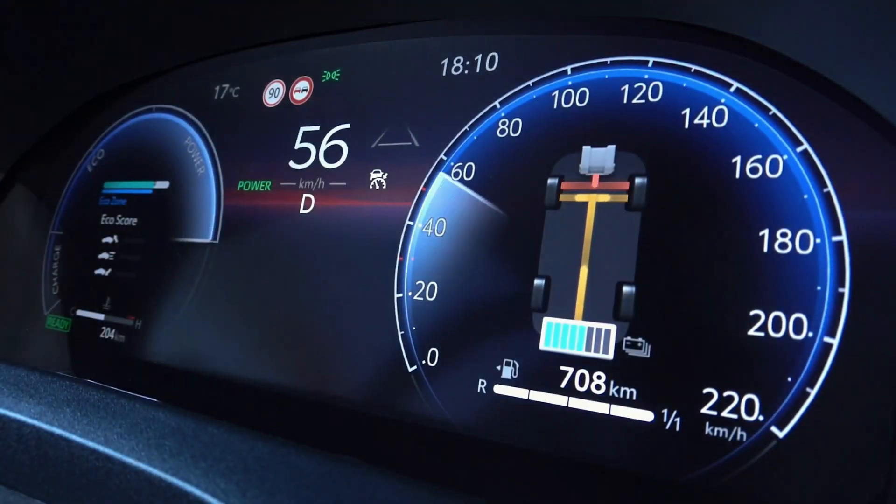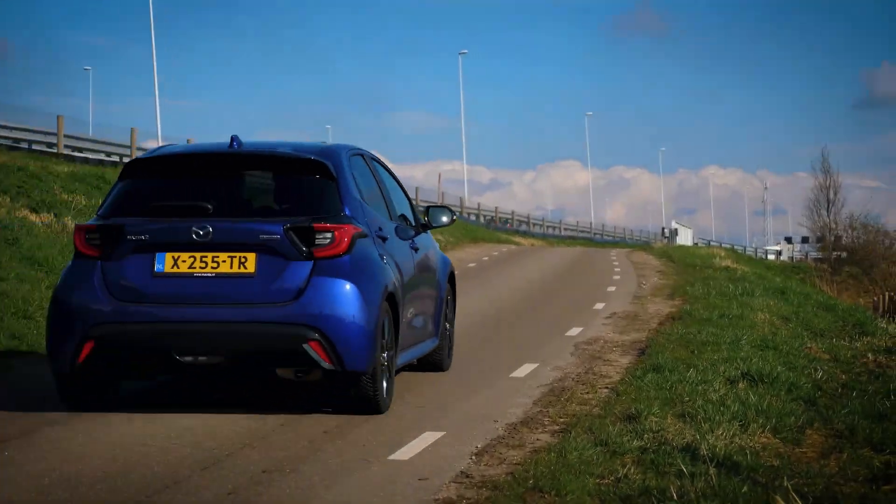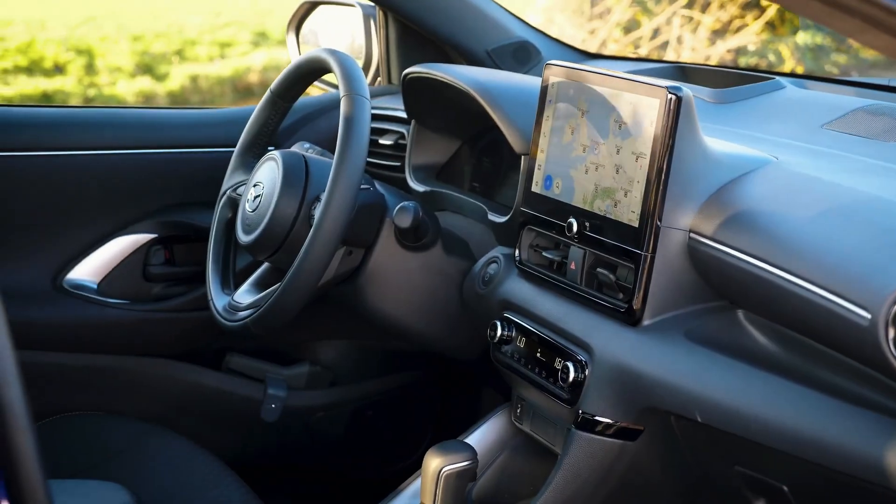With its blend of efficiency and performance, the 2024 Mazda 2 Hybrid sets out to redefine the compact car segment. Boasting a stylish design and eco-friendly credentials, could this hybrid hatchback be the ultimate urban companion for modern drivers?